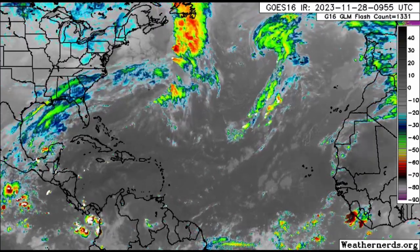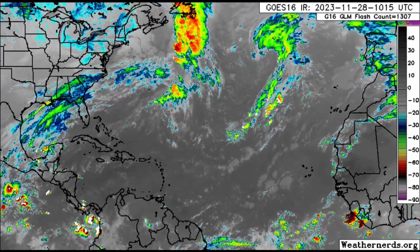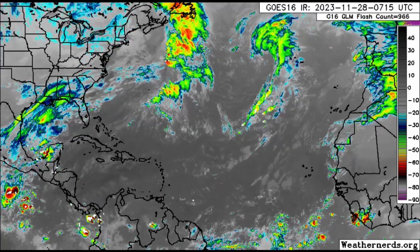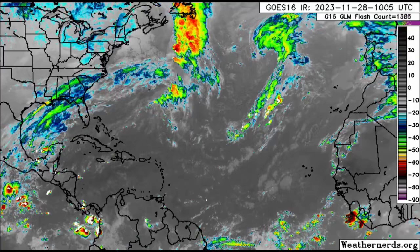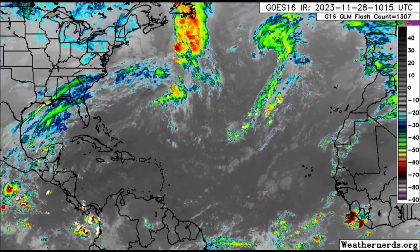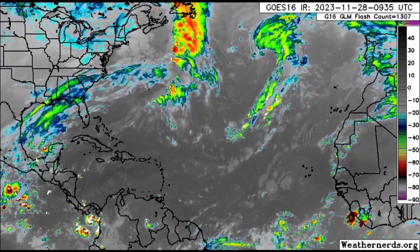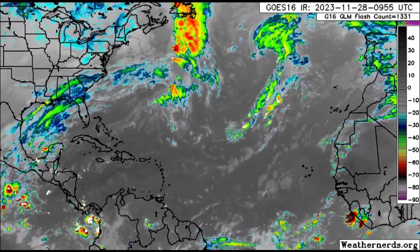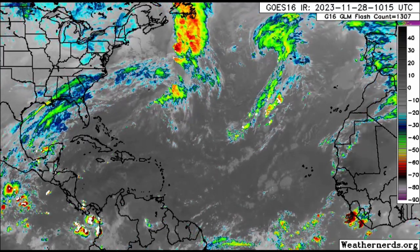Hi everyone, it's Danny, and welcome to this update video this morning. I hope you're doing well. We're going to be talking about what is happening across the Atlantic, with focus being in the vicinity of the Caribbean. There is a front which is going to be inducing quite a bit of rainfall across some areas, so we're going to get straight into that.